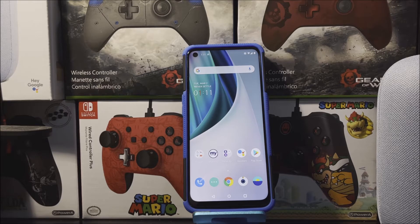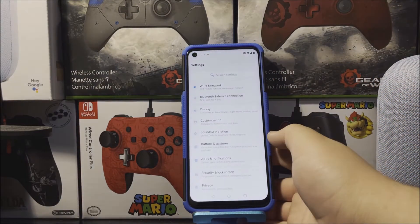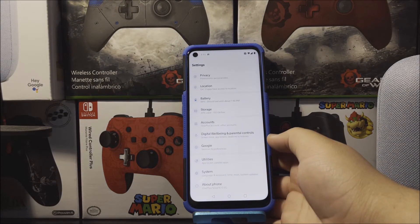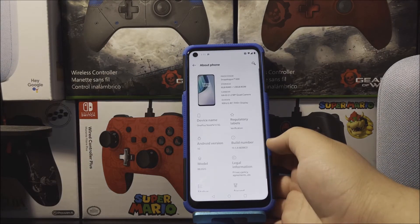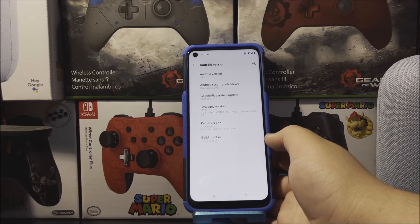If you would like to get this new software update, let's go into Settings, scroll all the way down, tap where it says About Phone, tap where it says Android version. As you can see here, we have Android version 10, the Android security patch level from December 5th 2020, and the build number ends on CF.